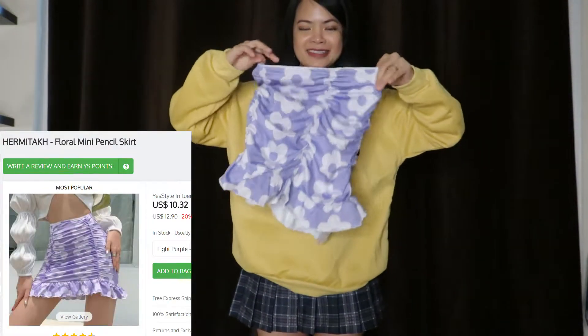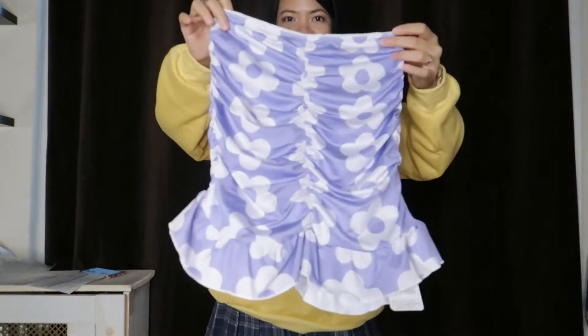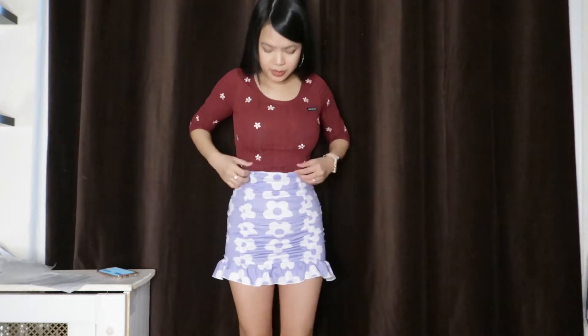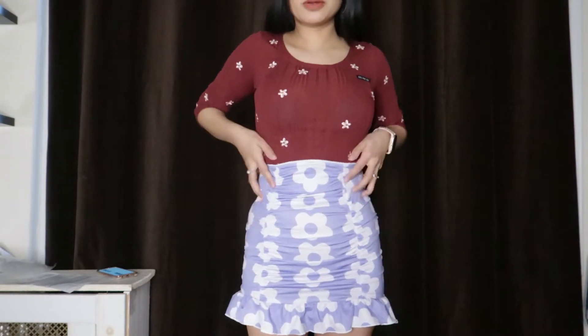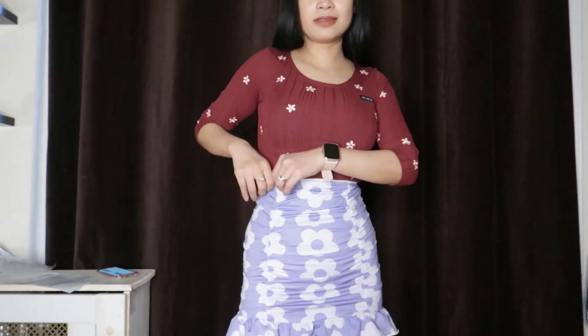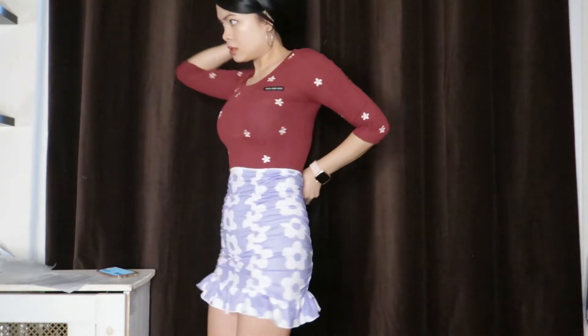I also got this floral skirt. Maybe I'll wear the other clothes with this. This is the floral mini pencil skirt. It looks a little bit weird, and it didn't have any zipper or anything, so you just gotta pull it over. While I was pulling it up, it kind of ripped a little bit — not sure why it's made like that. This is how it looks, and on the back. It could be a little shorter or longer. I'm not a fan of this skirt, and I'm not sure if I'll find a wear for it. But we'll see.